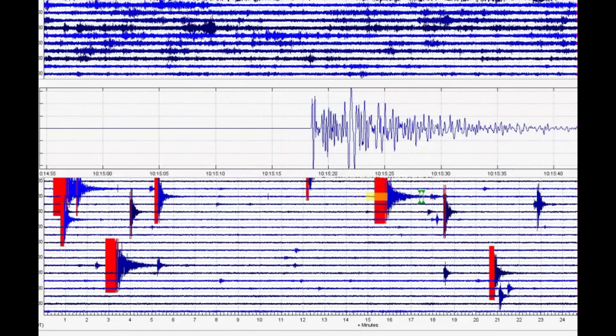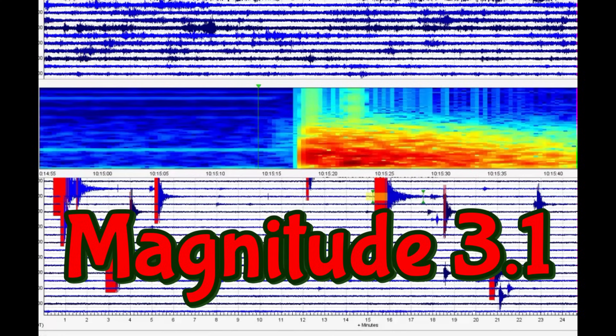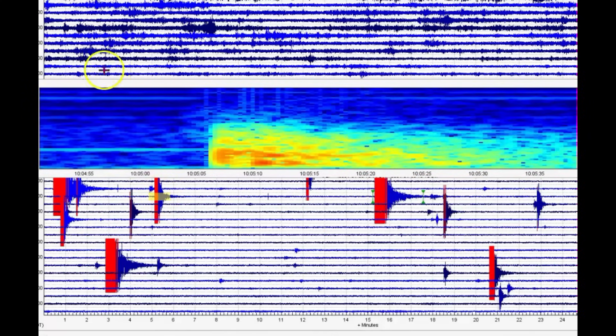If I had ended the measurement correctly, it would be a 3.14 — another magnitude 3. The next one at 1005, marked in red. When it's marked in red, it means the computer picked it up and sends text messages to the geologist — more than likely those at the University of Utah.